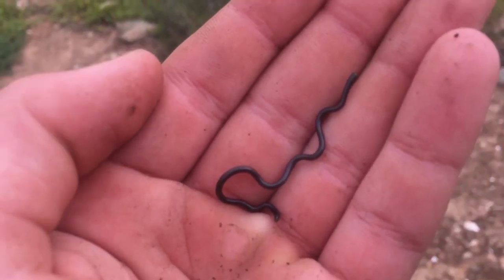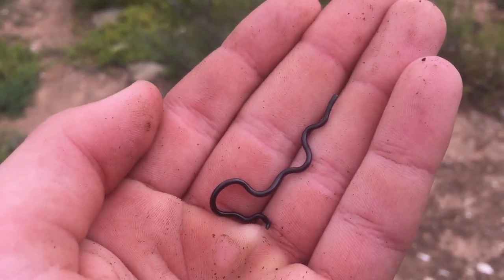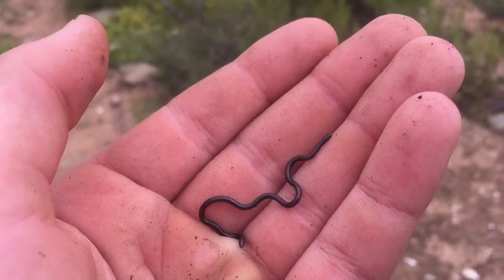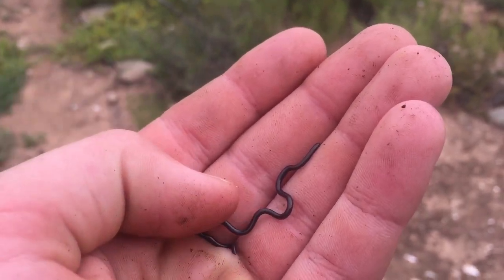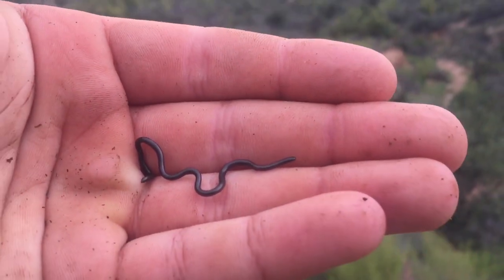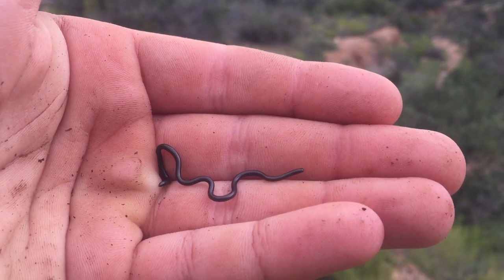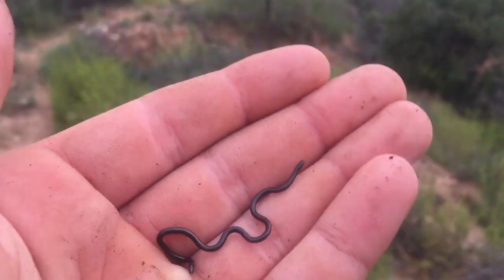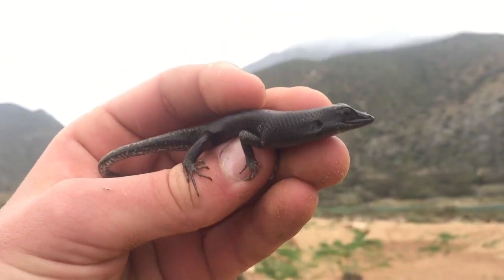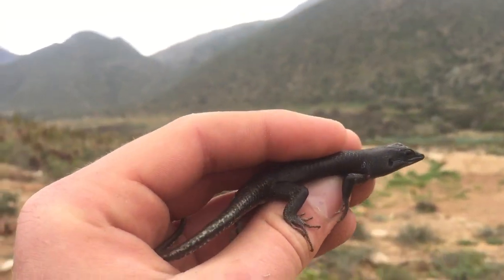This doesn't look to be an adult - it's really small. They can get probably about double the size maximum. Really cool snakes. I'm going to head out of here before I get rained out. We might come back later to carry on looking.